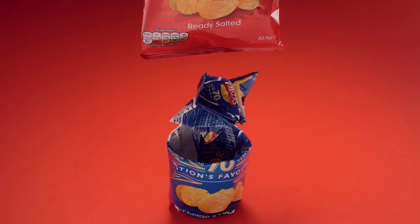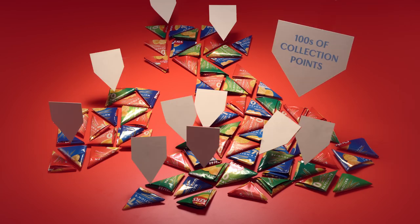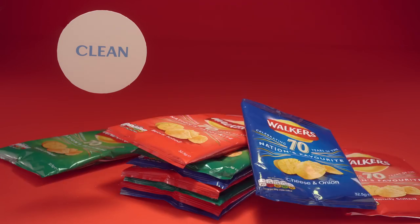How? Well, that's as simple as ready salted. With hundreds of collection points across the country, all you have to do is save your crisp packets, give them a clean and take them to your nearest drop off.